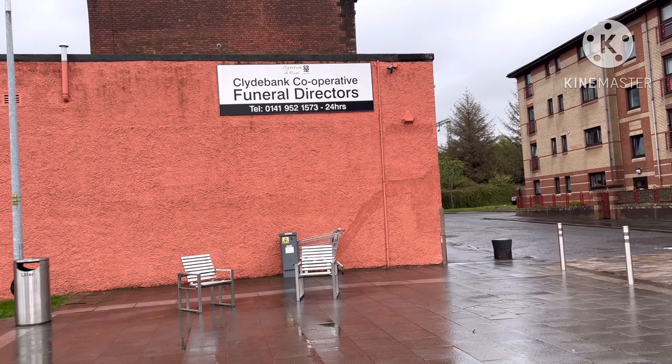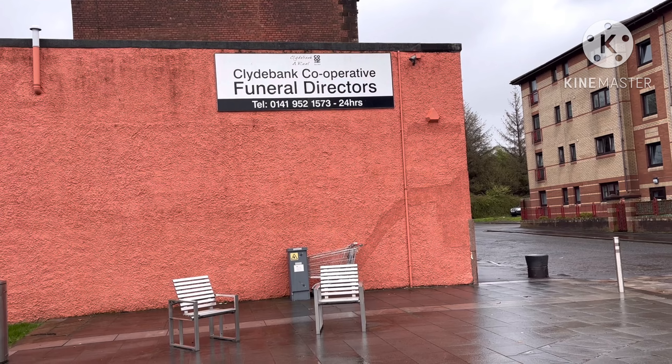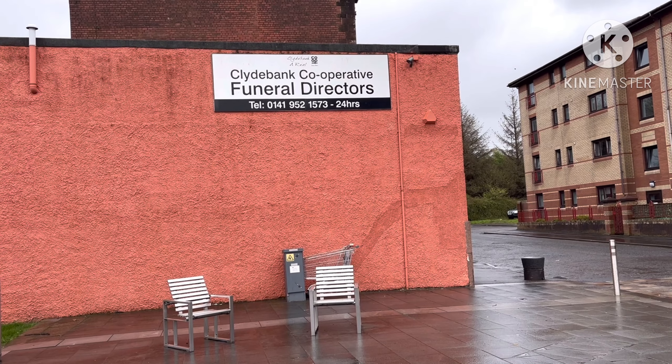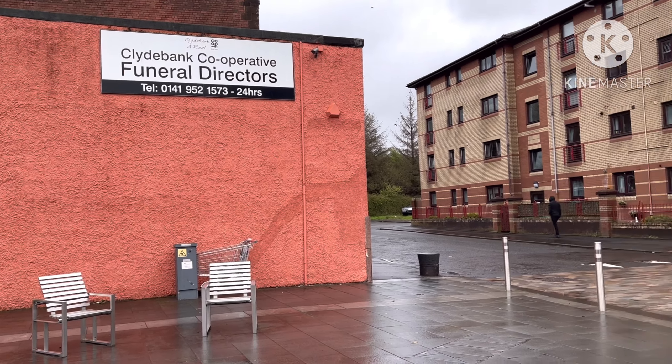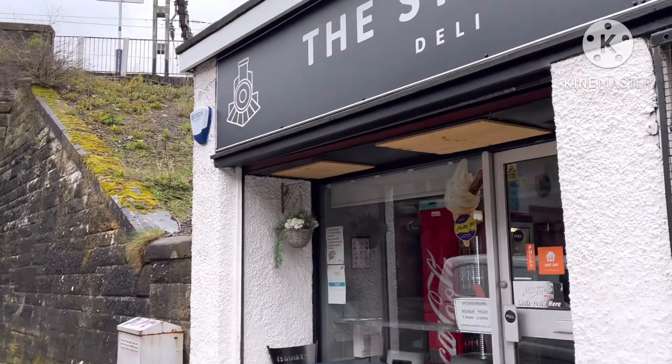Clydebank funeral directors. You know, I usually see a lot of people there - well, not a lot, but like people with black top hats and things standing outside and then black funeral cars. So yeah, that's the funeral directors.